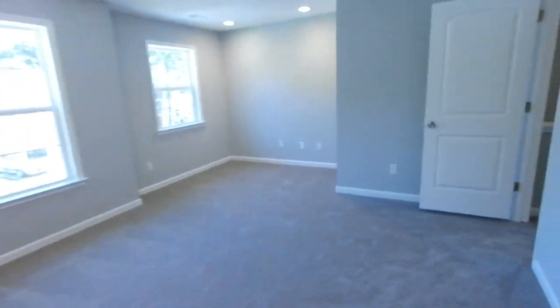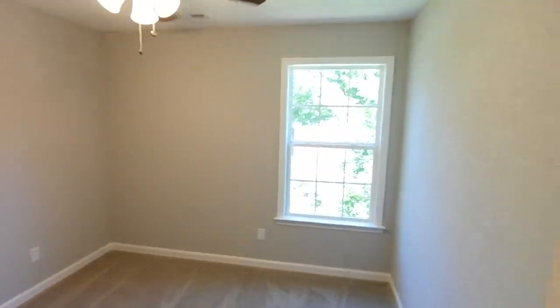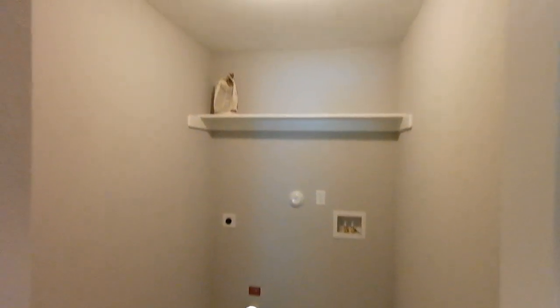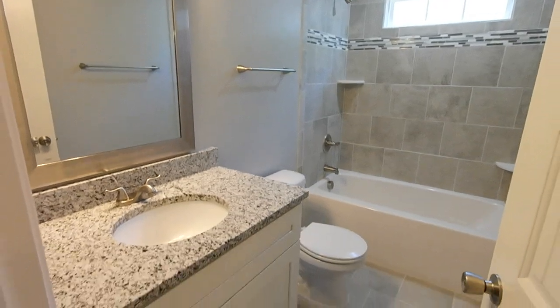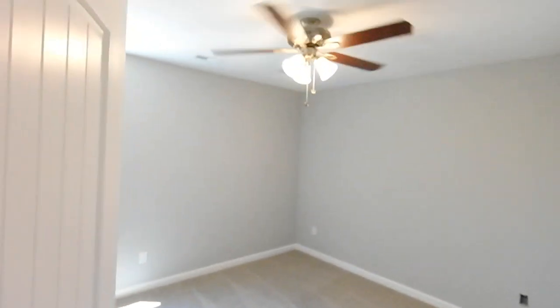Here's bedroom two — ceiling fans in all the bedrooms. Tiled laundry with a floor drain, fantastic space. Hall bath with tile, granite, and tile surround — just really well done. Almost all LED bulbs in here. Bedroom three. Bedroom four.